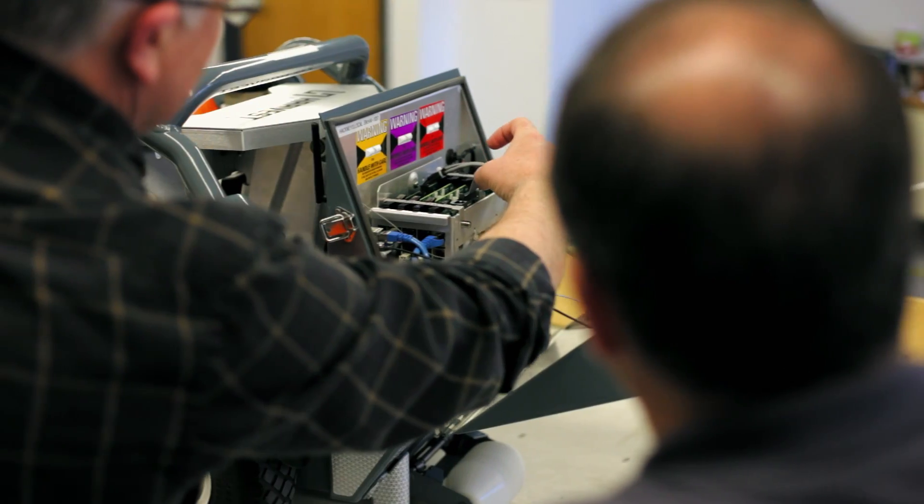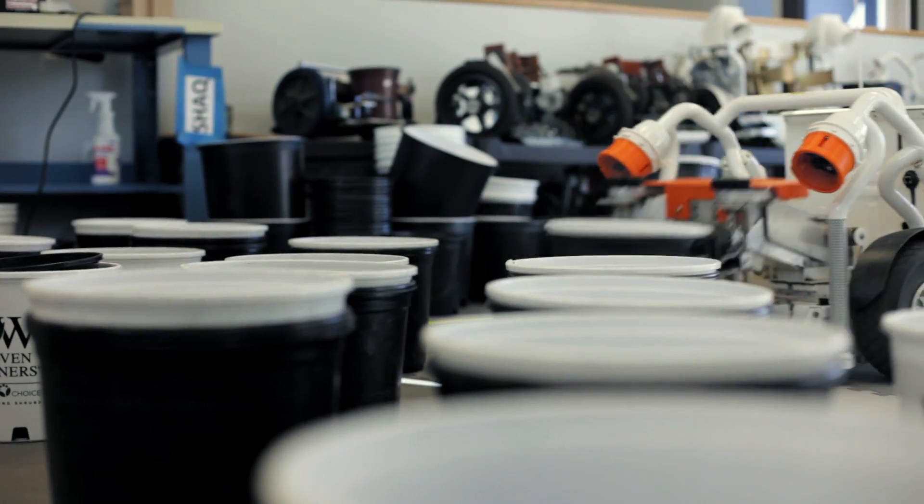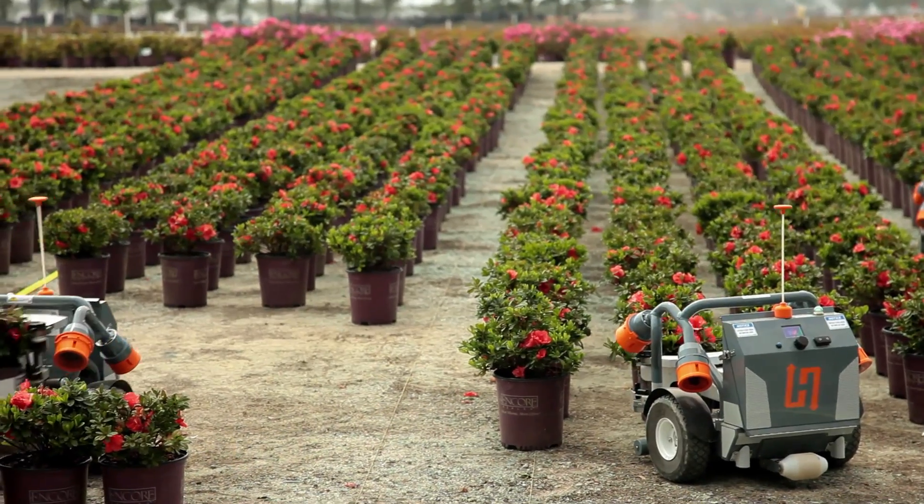Here at Harvest Automation, we've developed a unique mobile robotic platform that is smart, practical, and sustainable to take on these tasks.